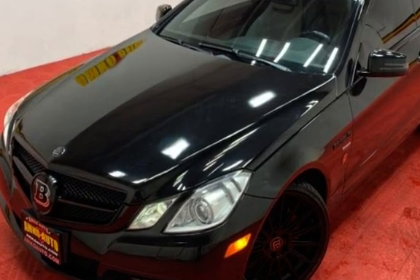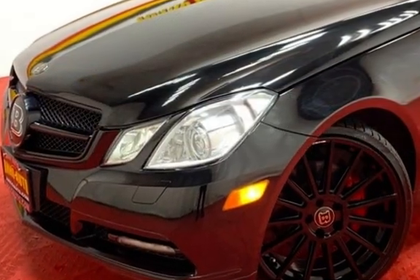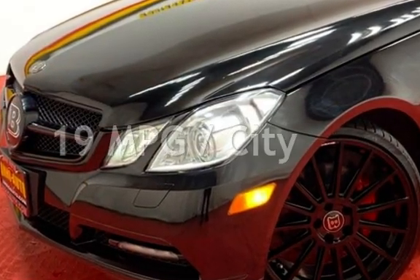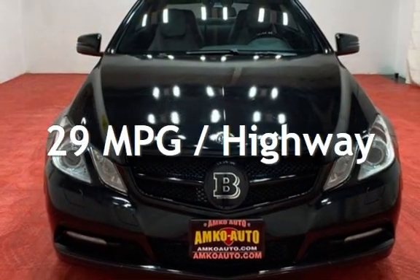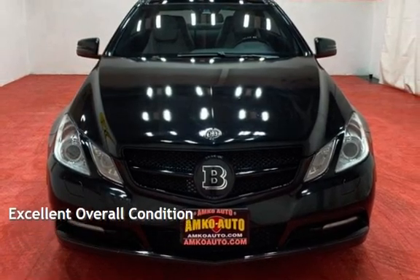This Mercedes-Benz has less than 87,000 miles on the odometer. Estimated fuel economy for this vehicle is 19 miles per gallon in the city and 29 miles per gallon on the highway. This vehicle is in excellent overall condition.